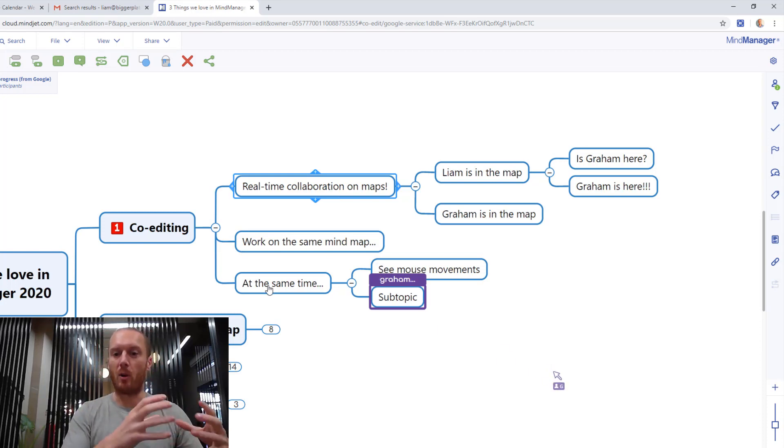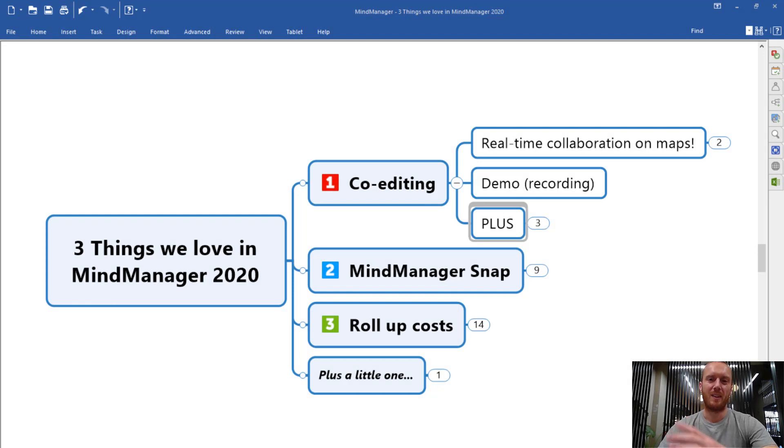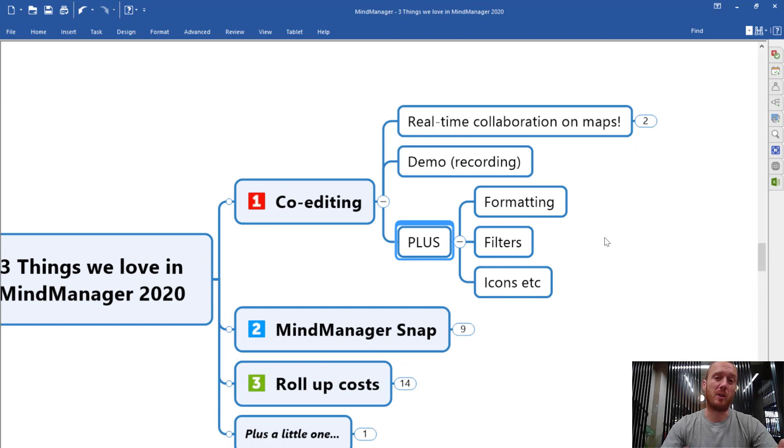I started the MindMap offline and then switched to co-editing, which is what you're looking at now online. Coming back to our non-collaborative original map on my desktop without Graham adding topics everywhere — I'm going to summarize by saying it's really important to note you're also getting a lot more functionality in that online version of MindManager than you might expect. It's no longer just viewing a MindMap — you're really working on the MindMap, with MindManager features for formatting topics, adding icons, and even the filtering function, which can be very powerful in sorting and organizing information.